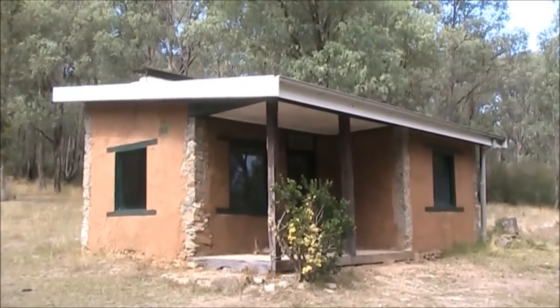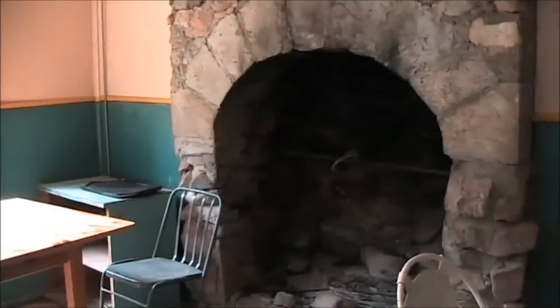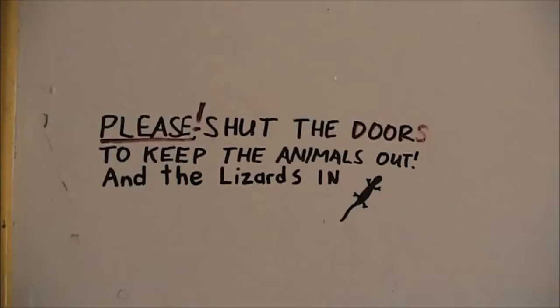This hut belonged to Major Clues, and he's one of the leading surveyors of the Snowy Hydro Scheme. He sure picked a remote place to retire.